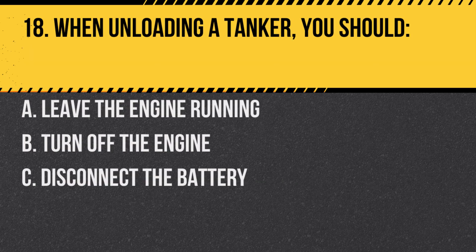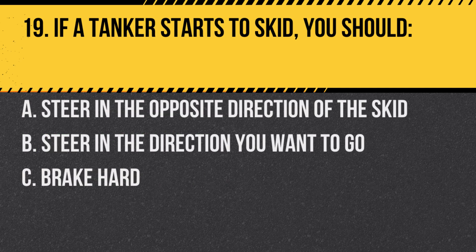Question 18. When unloading a tanker, you should: A. Leave the engine running. B. Turn off the engine. C. Disconnect the battery. Answer: B. Turn off the engine. This reduces the risk of ignition.